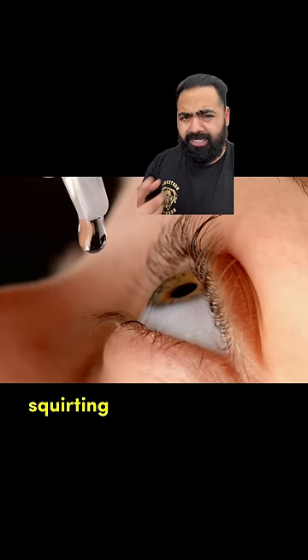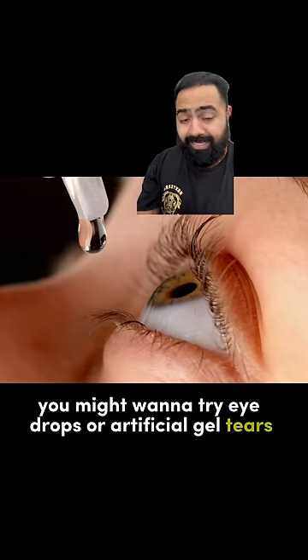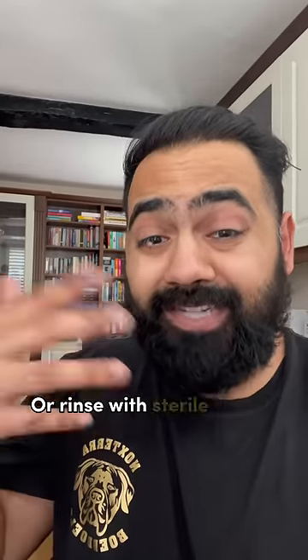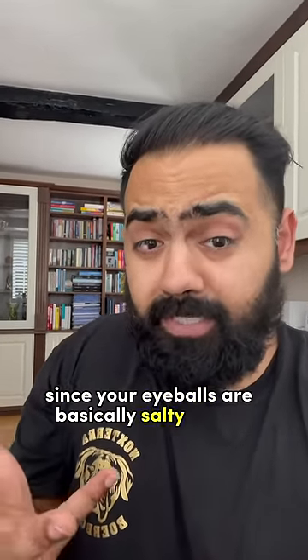As a safer alternative to squirting a dose of dairy in your face, you might want to try eye drops or artificial gel tears before swimming to protect the tear film layer in your eyes. Or rinse with sterile saline water afterwards. This is perfectly safe since your eyeballs are basically salty water dumplings.